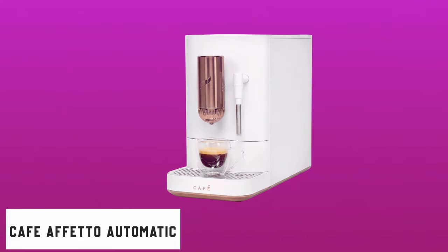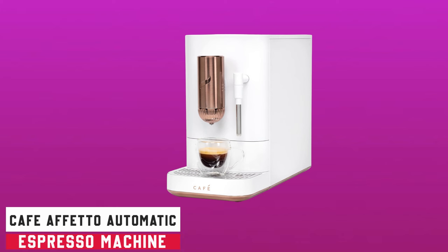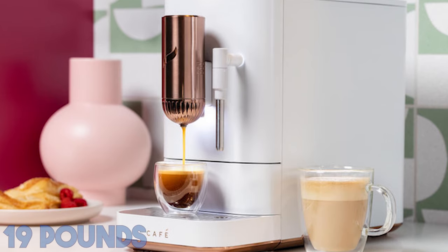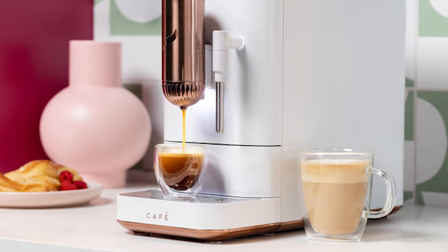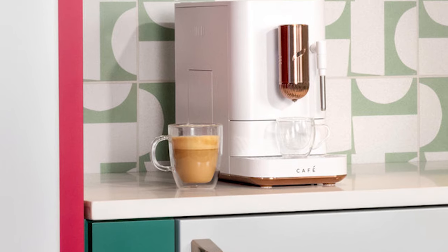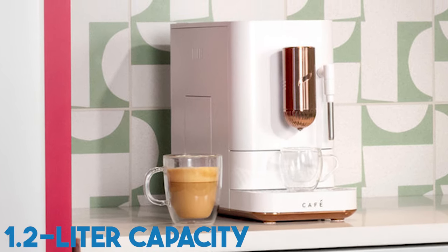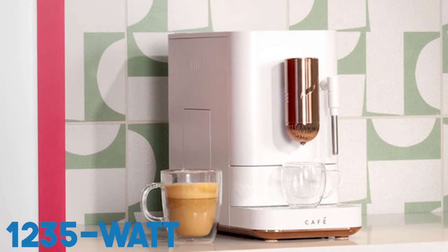Starting our list with the Cafe Affetto Automatic Espresso Machine. A stylish 19-pound Cafe Affetto Automatic Espresso Machine combines innovation and flair with its stainless steel powerhouse design. This machine boasts an astounding assortment of features, including a spacious 1.2-liter capacity and a powerful 1235-watt operation.